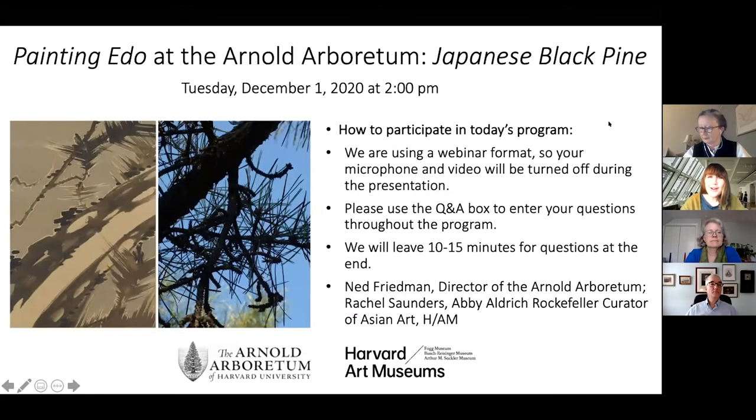Hi everyone, and welcome to our third installment of Painting Edo at the Arnold Arboretum. My name is Molly Ryan, I'm the Programs Manager at the Harvard Art Museums, and I'm delighted to have you joining us on Zoom this afternoon. Today's program is a collaboration between the Arnold Arboretum of Harvard University and the Harvard Art Museums, inspired by the special exhibition, Painting Edo, Japanese Art from the Feinberg Collection.